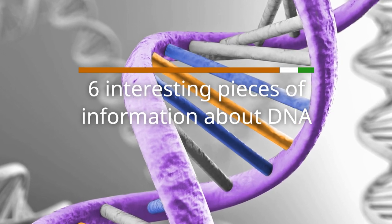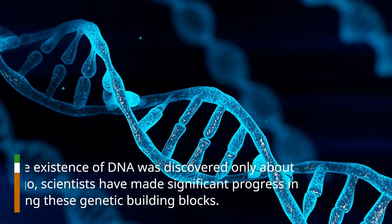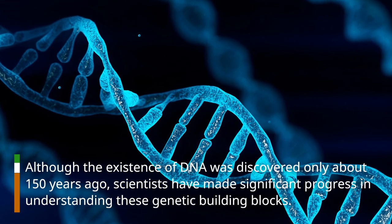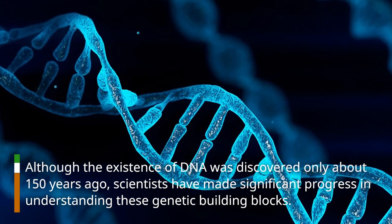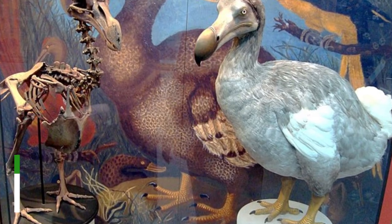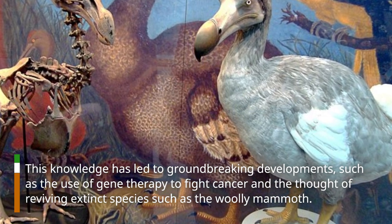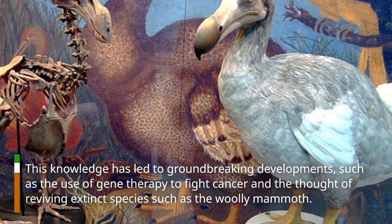6 Interesting Pieces of Information About DNA. Although the existence of DNA was discovered only about 150 years ago, scientists have made significant progress in understanding these genetic building blocks. This knowledge has led to groundbreaking developments, such as the use of gene therapy to fight cancer and the thought of reviving extinct species such as the woolly mammoth.